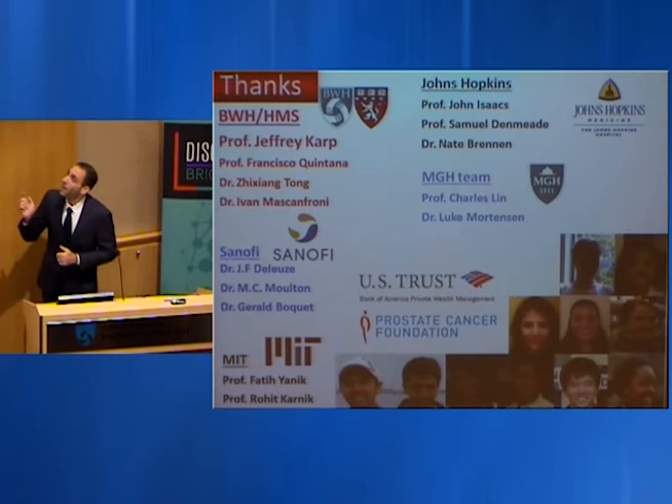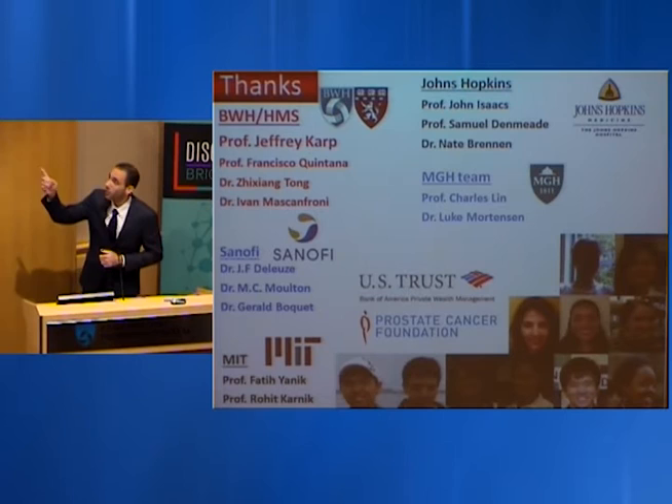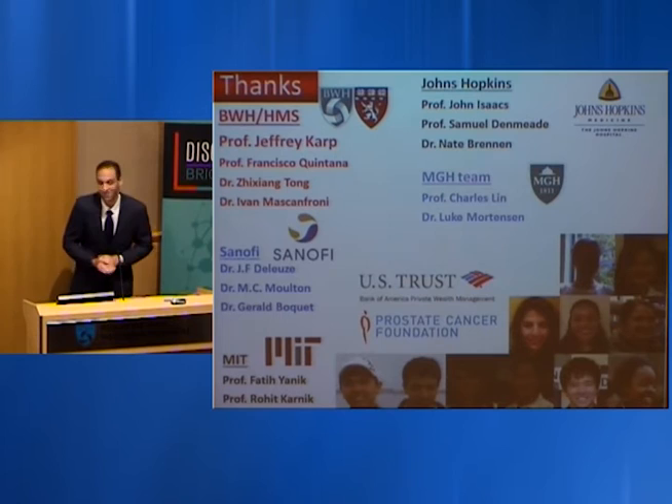In summary, what we're trying to do is develop engineering strategies to create highly potent therapeutic stem cells that can be infused into the bloodstream, controlling exactly where they go, which organs they target, and what therapeutic payload they secrete to combat a wide array of diseases. I thank Jeffrey Karp and our collaborators, mostly Frank Quintana and John Isaacs from Hopkins, and this talented group of young researchers.